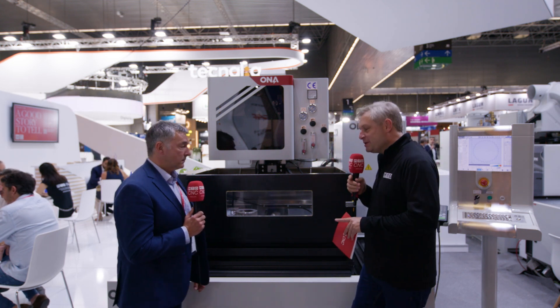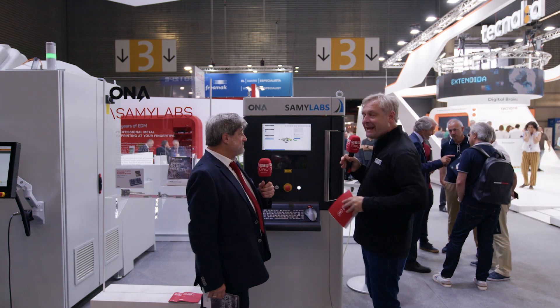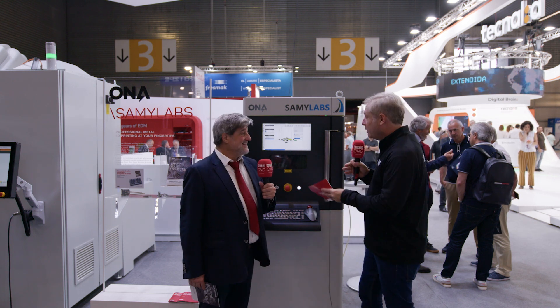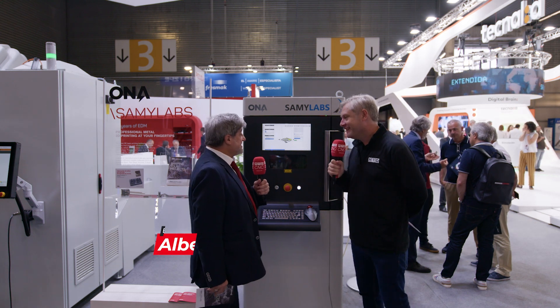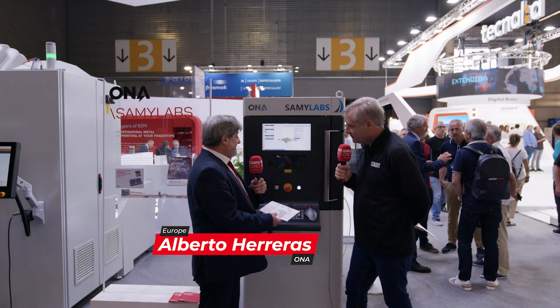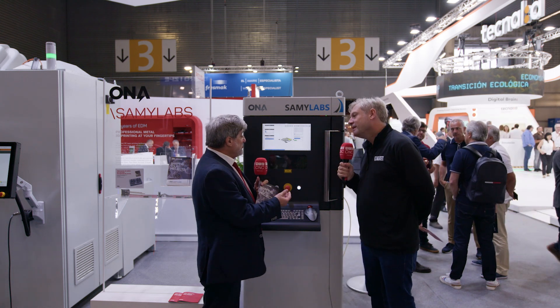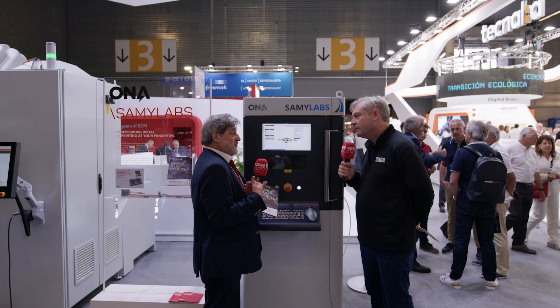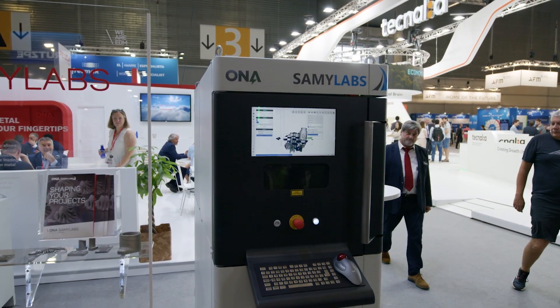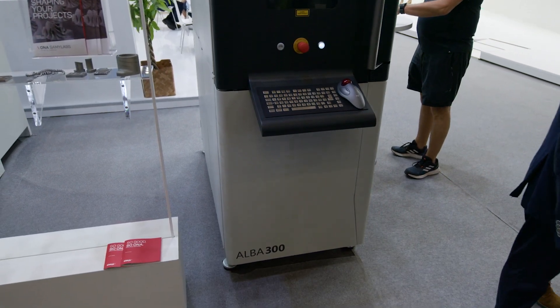So that's a brief insight into the latest machine from ONA — a premium machine at an entry-level price point. When you think ONA you think EDM, but they've also got a brand new product, and the eagle-eyed among us will have spotted this one already. Alberto, what is it? This is an additive machine using laser melting technology — a natural evolution for us, because this machine is able to make things that our EDM machines cannot do.